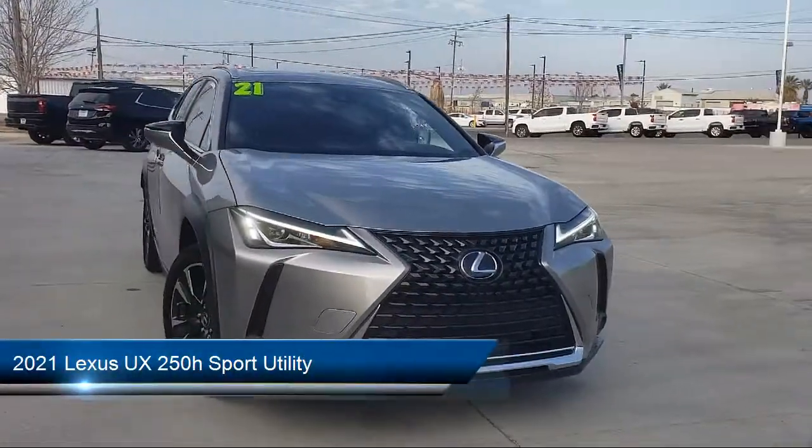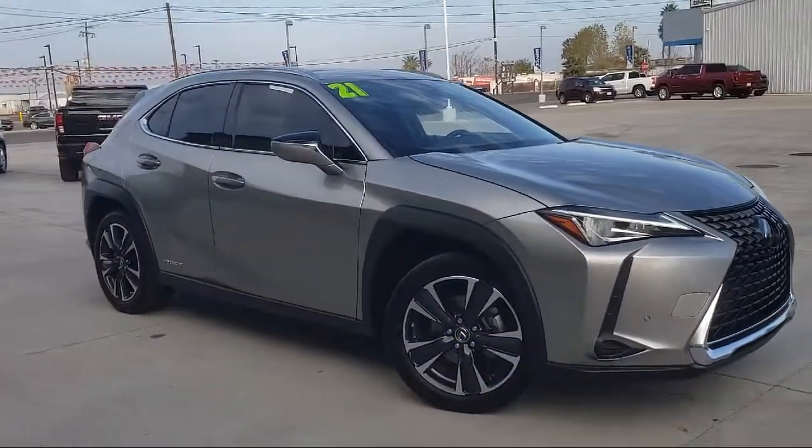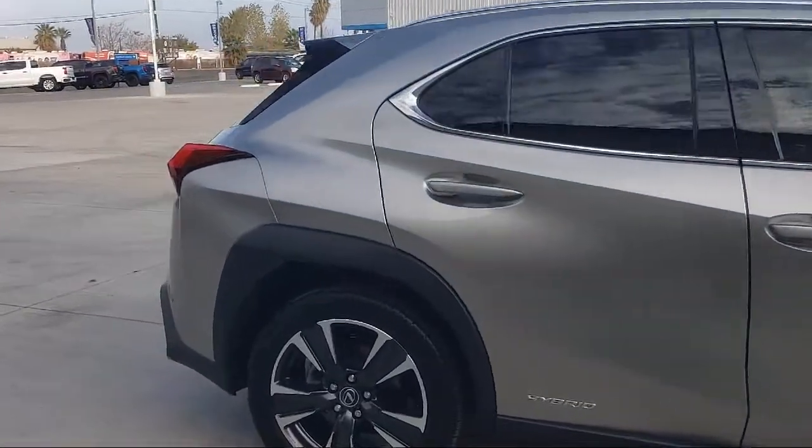It comes equipped with Blind Spot Monitor, Lexus Inform, Bluetooth Smartphone Integration, AM FM HD Radio, Dual Power Seats, and Lane Departure Warning.